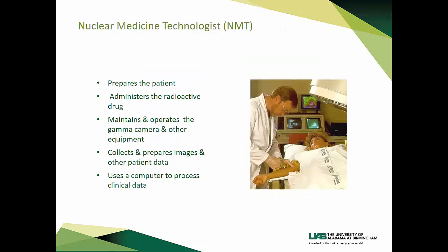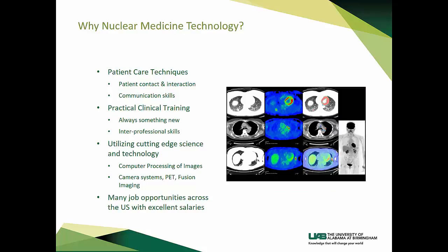What does a nuclear medicine technologist do? We prepare the patient, administer the radioactive drug, maintain and operate the gamma camera as well as other equipment, collect and prepare images and other patient data, and use a computer to process clinical data. Why nuclear medicine technology? You will have direct patient contact and interaction, with clinical rotations working side by side with technologists to gain practical experience. There is always something new in our field—new radiopharmaceuticals, new camera equipment, new software programs, and more. You will gain interprofessional skills and utilize cutting-edge science and technology. There are many job opportunities across the U.S. with excellent salaries.